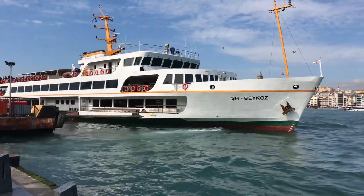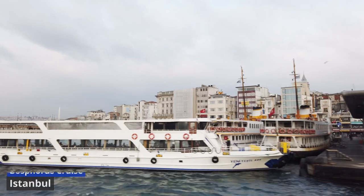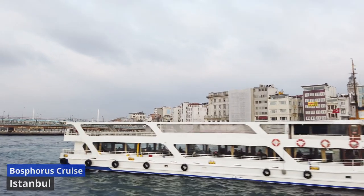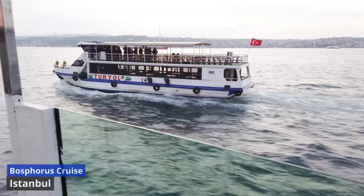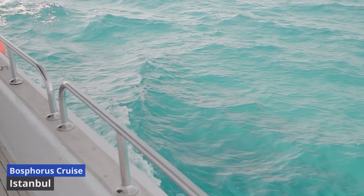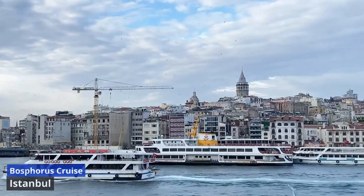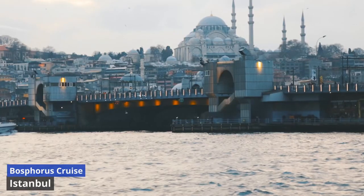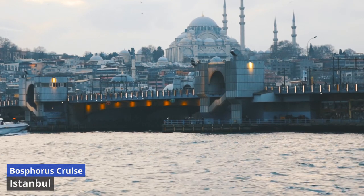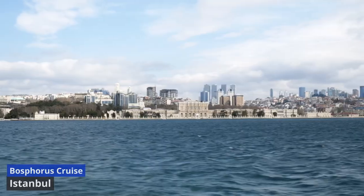Bosphorus Cruise. Embark on a captivating Bosphorus Cruise, a maritime odyssey that weaves through the heart of Istanbul, connecting Europe and Asia. This enchanting voyage unfolds along the iconic Bosphorus Strait, a waterway adorned with a symphony of architectural marvels, historic landmarks, and the seamless blending of two continents. As you set sail, the silhouette of Istanbul's skyline emerges, showcasing the minarets of ancient mosques and the domes of palaces. The Bosphorus Bridge, a modern engineering masterpiece, gracefully spans the strait, connecting the shores and symbolizing the confluence of tradition and progress. The cruise offers a front-row seat to the majestic Dolmabahce Palace and the Ottoman grandeur of Topkapi Palace.